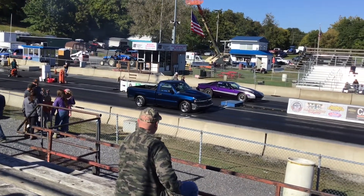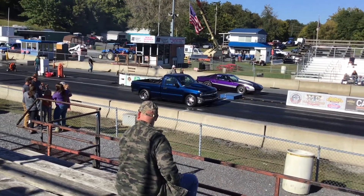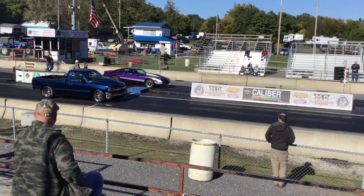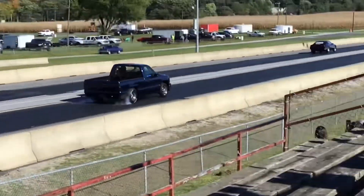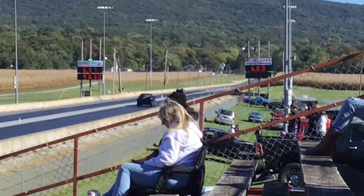We don't need to run up. We aren't leaving at 18 pounds of boost. Alright, cabbie, 637.